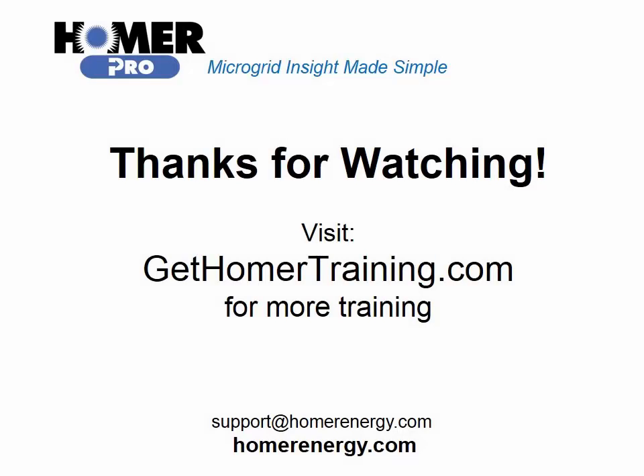Thank you for watching the Homer software training series. We are here to help you. If you are a trial user, please contact us at support@homerenergy.com for more information on how to become a licensed user. We have additional training available for our licensed users — visit gethomertraining.com to learn more.